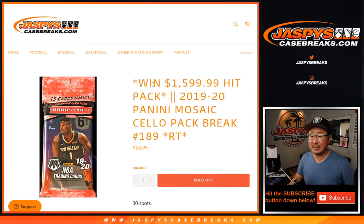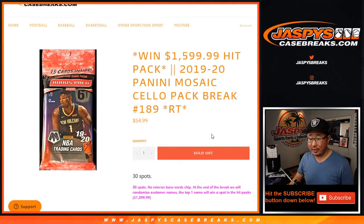Hi everyone, Joe for jazpyscasebreaks.com coming at you with a 2019-2020 Panini Mosaic Basketball Pack Break, a cello pack break, number 189, with a chance to get a $1,600 hit pack spot. We've got an ultra high-end hit pack product curated by us just for you on jazpyscasebreaks.com right now.